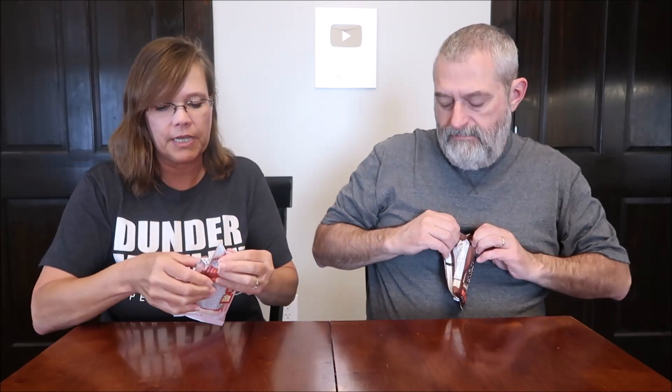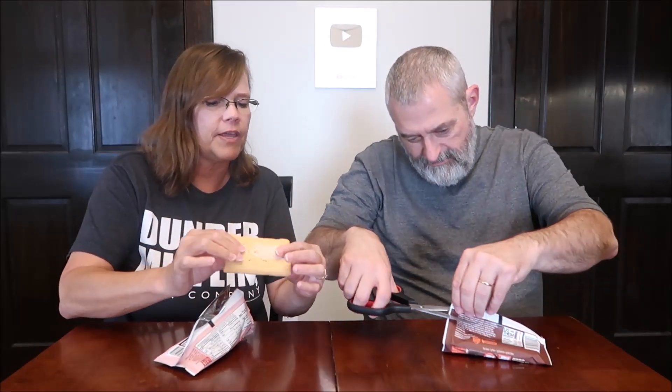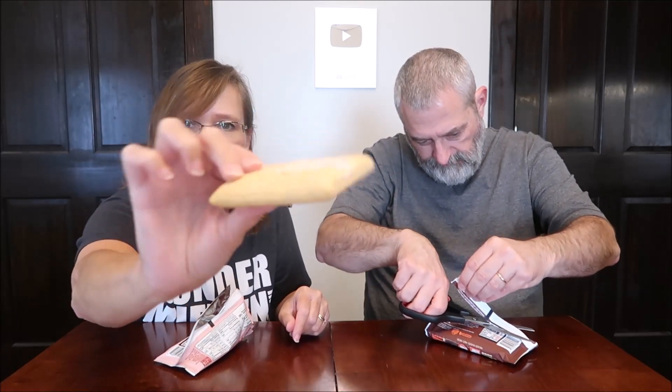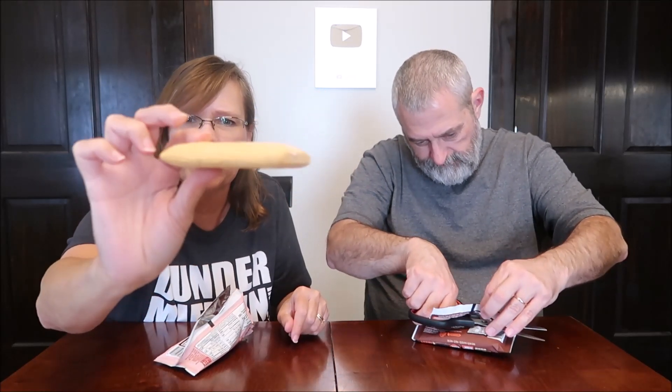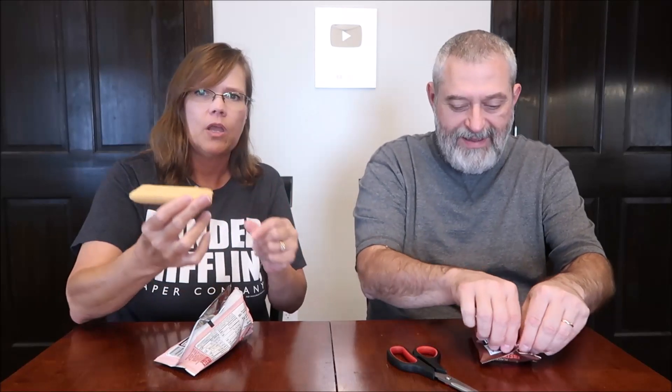I'm trying not to rip the wrapper so I can read the calories. Wow, that does not look like a Pop-Tart at all. This is the strawberry - it's really thick, like a little raft. They're both kind of thick. And then we have the brown sugar cinnamon.